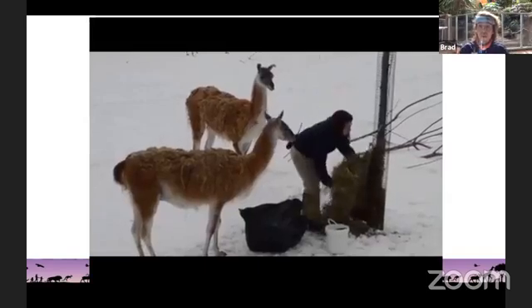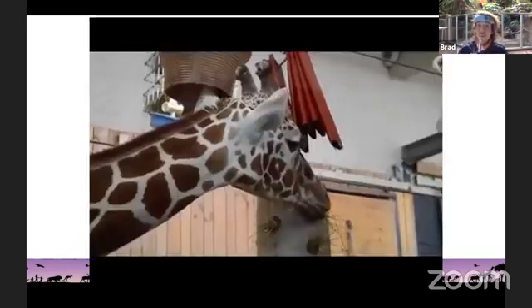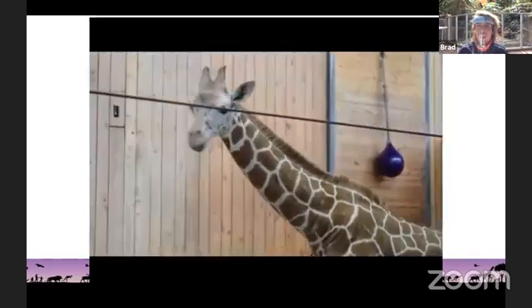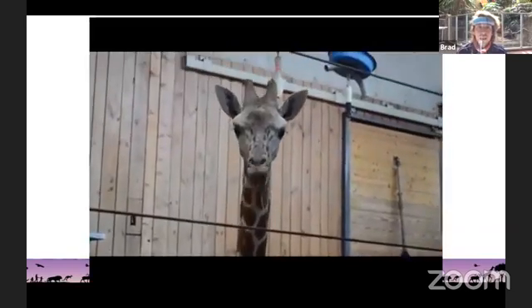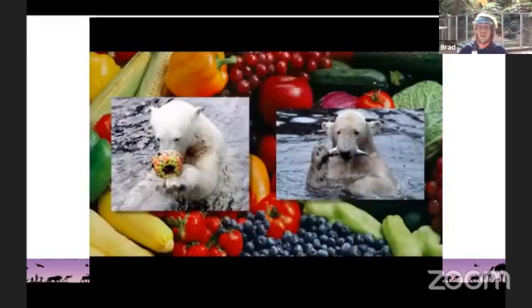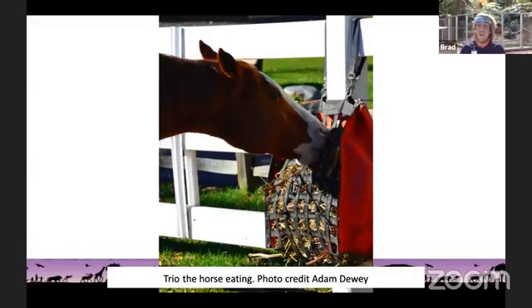Next we have herbivores. The guanacos eat plants — here are the guanacos eating some hay. Giraffes also eat plants, so giraffes are also herbivores. What are some other herbivores we can think of — animals that only eat plants? And then the last type are omnivores, animals that eat both plants and meat. We saw that polar bear — polar bears might eat some fruits and vegetables, but they'll also eat some meat.